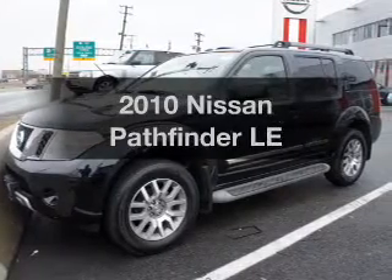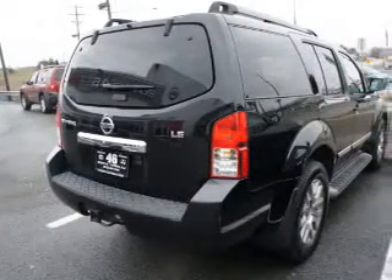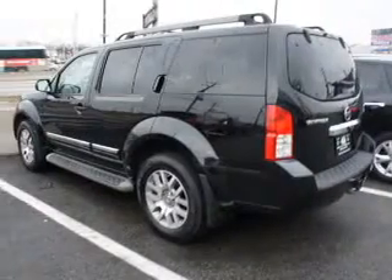Get noticed in this 2010 Nissan Pathfinder. Travel the roads in style and comfort in this great vehicle. The powertrain includes four-wheel drive with a solid six-cylinder engine that responds smoothly to its five-speed automatic transmission.